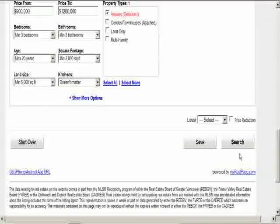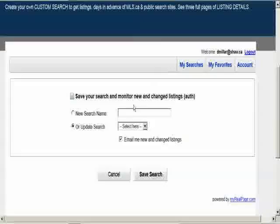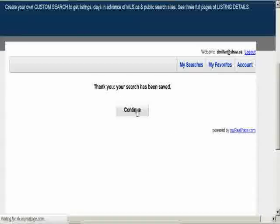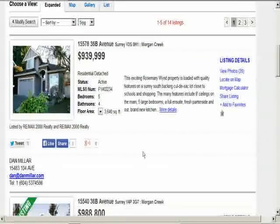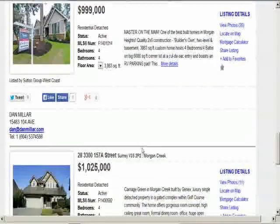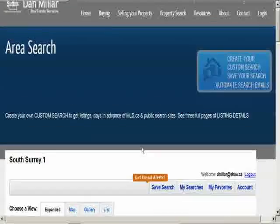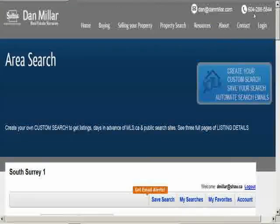Now hide the options again and click on search. 14 results showed up. Now that I know I'm receiving the homes that I asked for, I'll click on save search and give the search a name. Save search and continue. The best part is when new listings arrive on the MLS system you get them emailed to you instantly, and you get them before they show up on MLS.ca or public search sites. Have a happy search, and if you need more help call Dan at 288-5544 or Barb at 288-5633.